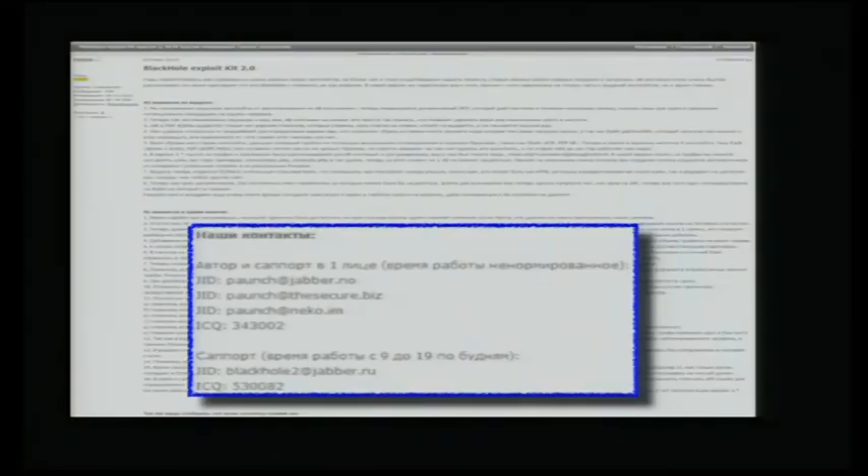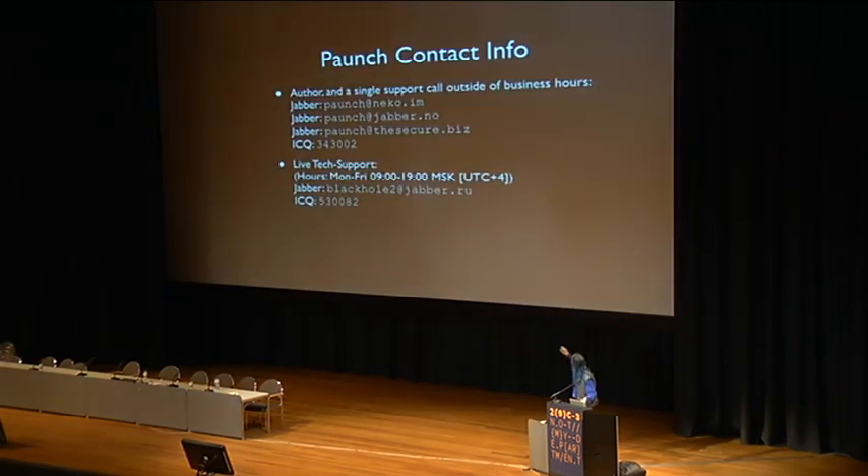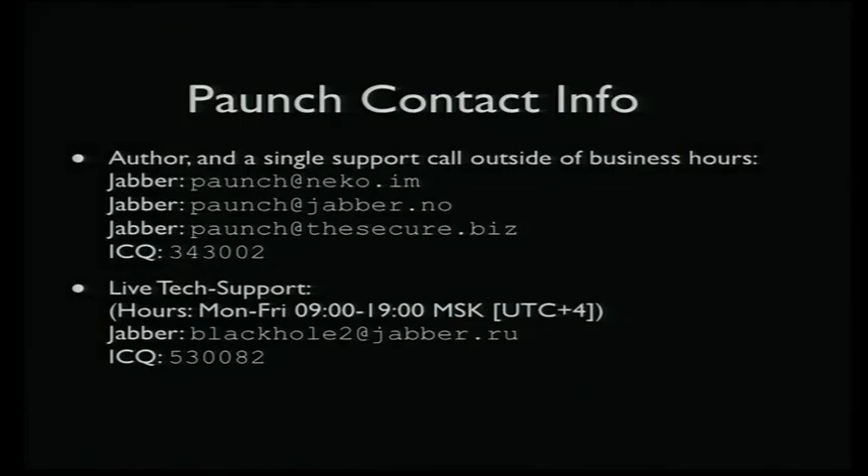The guy actually makes himself pretty easy to contact — I assume it's a guy. In every single announcement like 'version 2.0 is out,' he puts all his contact info in there. So if you actually want to go talk to him, that's how to do it. He does live technical and customer support for the people who purchase and/or rent his exploit kit. The official support is one contact, but if it's an emergency and you need to talk to him on the weekend, there's his personal contact information too.